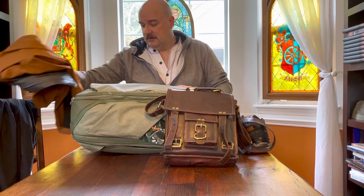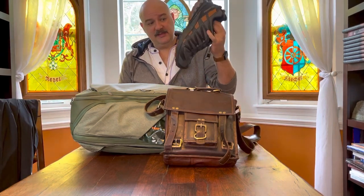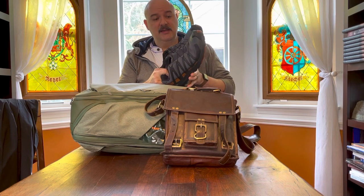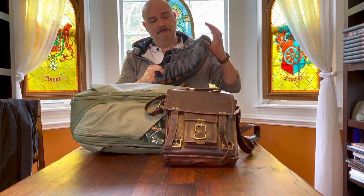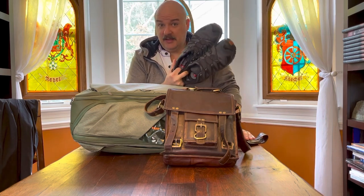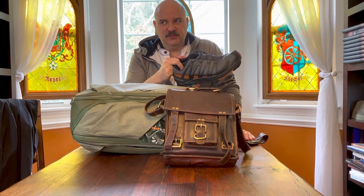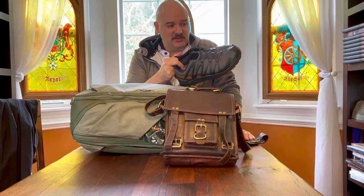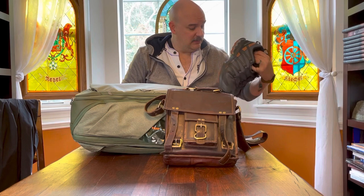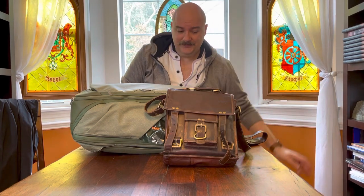On my feet on the plane will be these Salomon shoes — Gore-Tex, low top, kind of flexible trail running shoe. I like these because I can go just about anywhere in them and they don't look too sporty. If I'm giving a professional talk I can wear these and not feel out of place. Salomon XA Pro 3D — those will be on my feet.